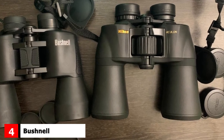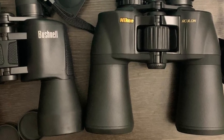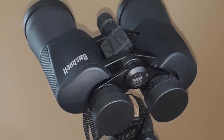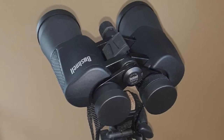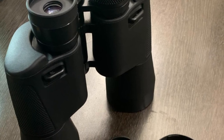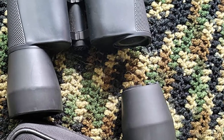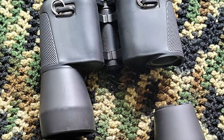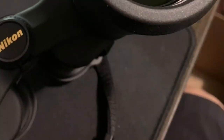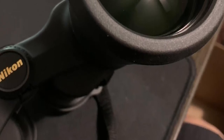Next at number 4, we have the Bushnell PowerView Wide Angle Binoculars. These are an extremely durable product featuring a rugged design built to withstand the test of time. They feature multiple layers of coatings on all lens surfaces to increase light transmission and image brightness, along with a rugged rubber exterior for added durability and grip. These binoculars make a great option for hiking, bird watching, sporting events, concerts, and more. They have a 170-foot field of view with 20x magnification and a 50mm objective diameter, and are extremely easy to operate and focus with a center focus knob.